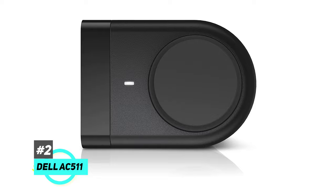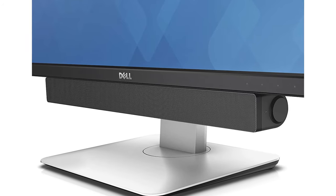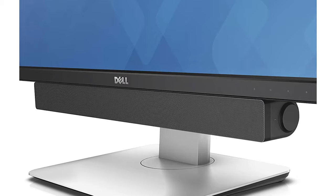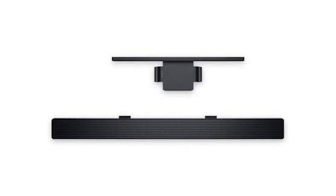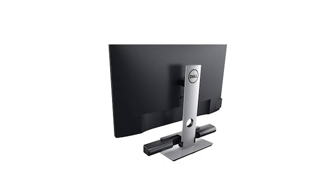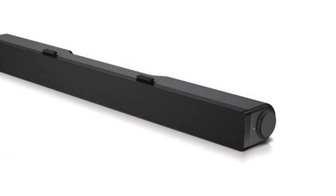Next up is our best budget pick for gaming soundbars, which is none other than the Dell AC 511. The Dell AC 511 is a 2.0 channel soundbar, meaning it doesn't come with a separate subwoofer. Power is supplied via USB, so you can plug it into a TV or monitor and you're good to go. It's very simple to set up and use, and also very budget-friendly — so much so that Amazon classifies it as a computer speaker. Still, there's no denying the Dell AC 511 is a soundbar in both form and function.